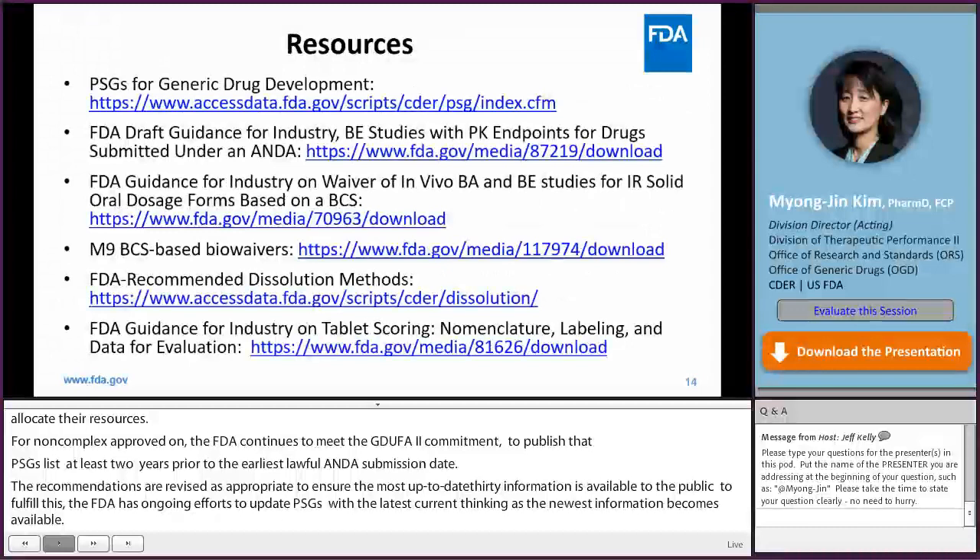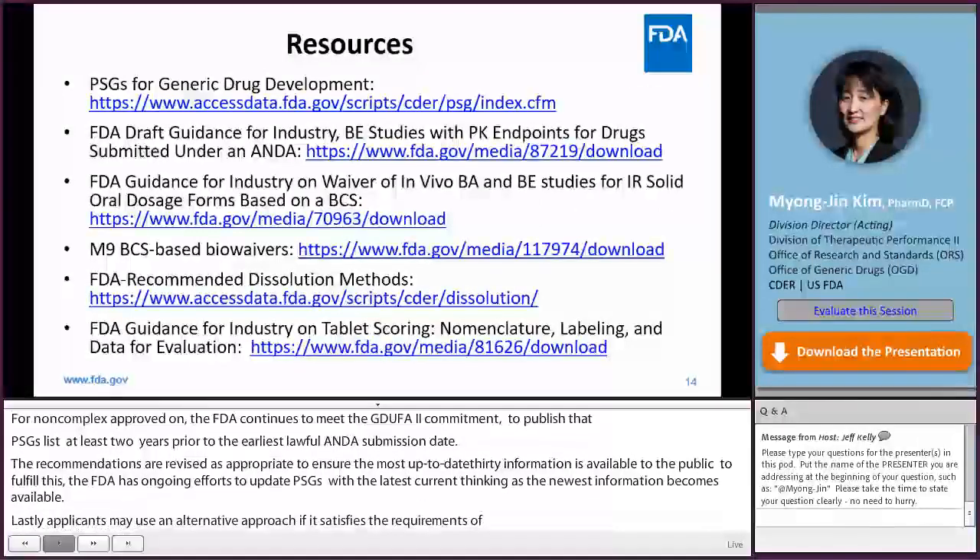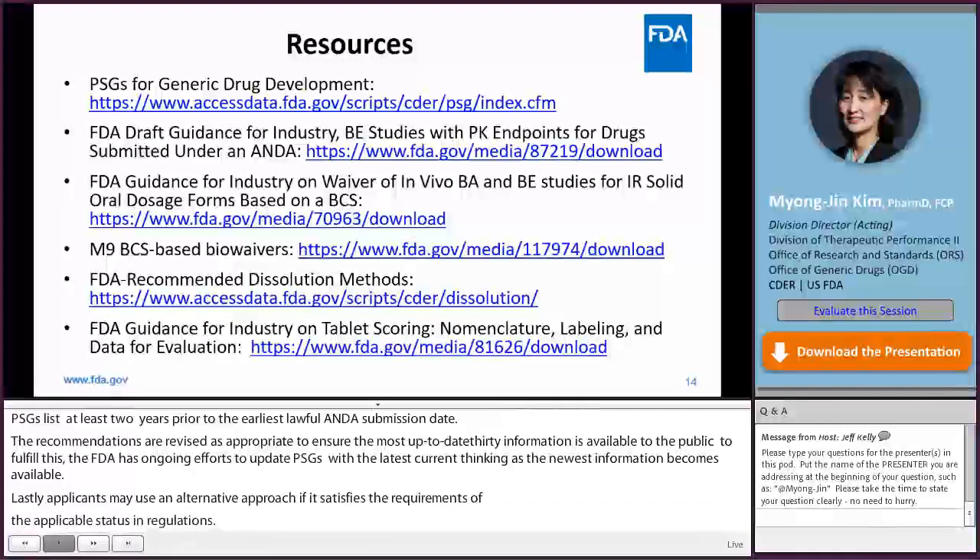This slide has some useful and relevant webpage links for your reference. For more information about FDA's PSG publications and to search for the most recent versions of PSGs, refer to the Product Specific Guidances for Generic Drug Development webpage. Thank you so much for your attention.